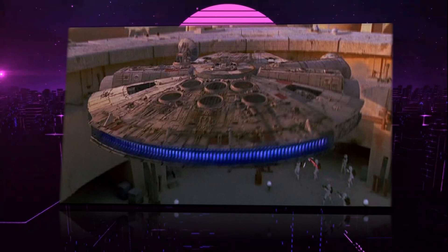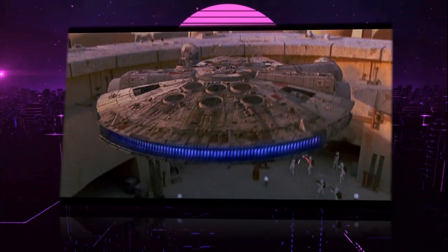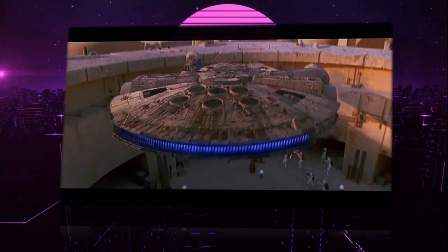Hello and welcome to the History of Star Wars. Today's episode we're going to be covering the YT-1300 light freighter.